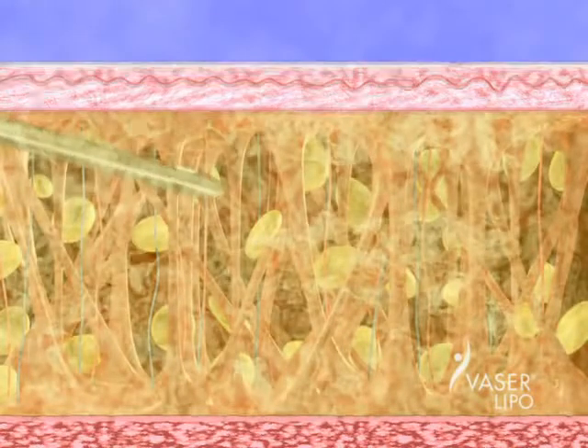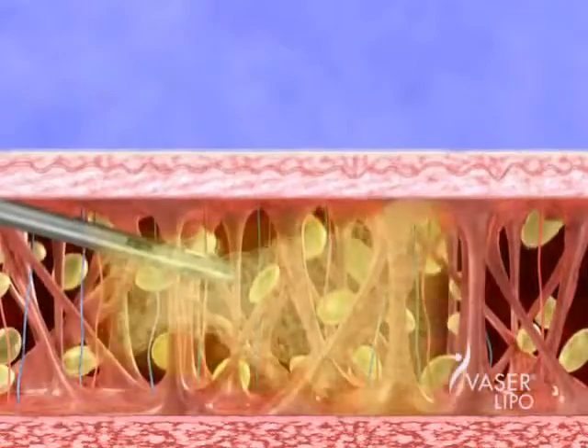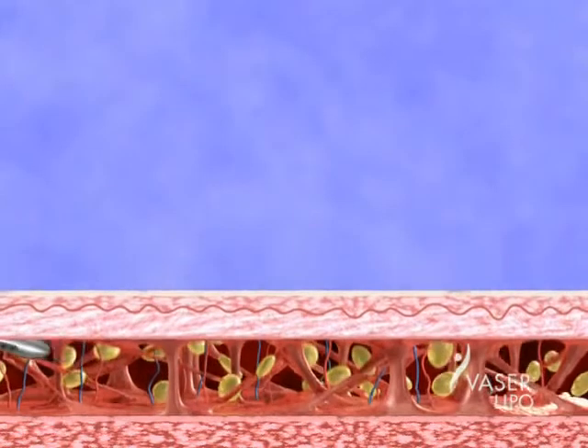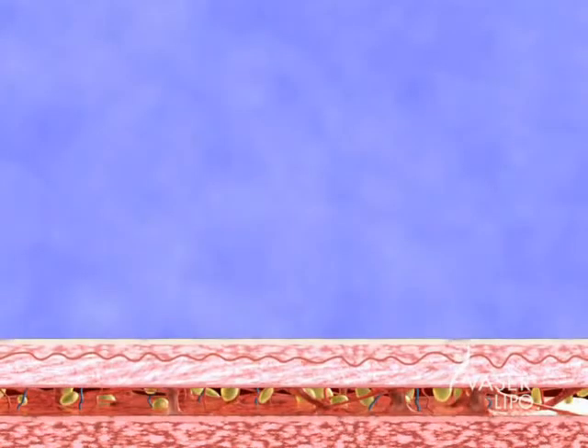Gentle suction and massage of the reshaped site removes liquefied fat cells with ease, again without significantly damaging blood vessels, nerves, or connective tissue. Why is it important to leave these other tissues in place?